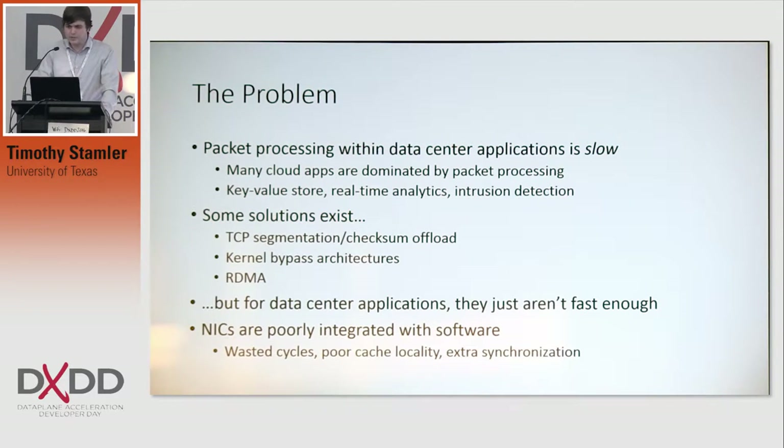Some solutions do exist to this problem, such as TCP segmentation and checksum offload, kernel bypass architectures, which go around the kernel entirely to try to improve performance, and RDMA. But for these types of data center applications, the performance benefits from these just aren't fast enough, and for RDMA in particular, it doesn't quite fit the client-server model required by some of these applications.